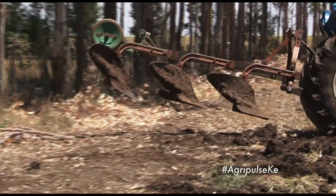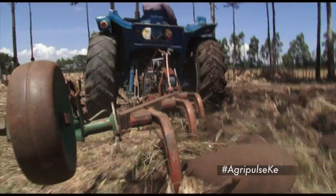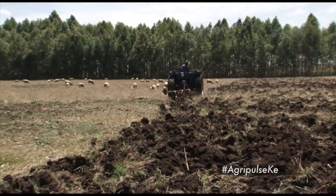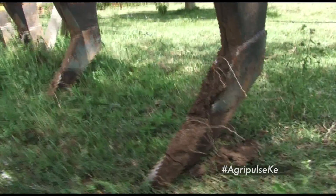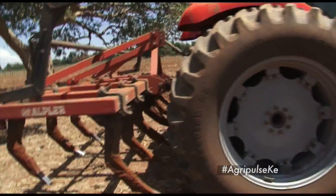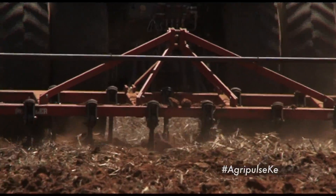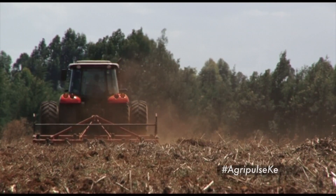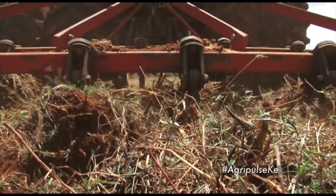The moldboard plow achieves complete soil inversion, which buries weeds and weed seeds and water-repellent soil. It achieves near-complete weed control and increases nutrient access. The chisel plow loosens the soil without inversion so that organic materials decompose more slowly and moistened soil is not transported upwards. It can be used on extremely heavy soils where other types of tillage tools are unsatisfactory. Plant material left on the soil helps control wind and water erosion.